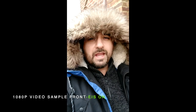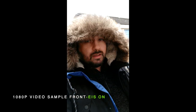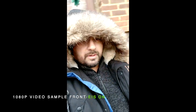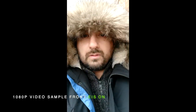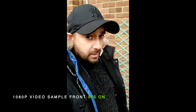This is 1080p video with the front facing camera. It is freezing cold, I have a full jacket on with a hoodie. So now we are shooting 1080p video with the front facing camera. It is freezing cold out here. And apparently we do have image stabilization — we will see how that turns out soon.